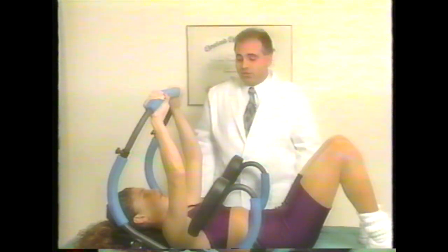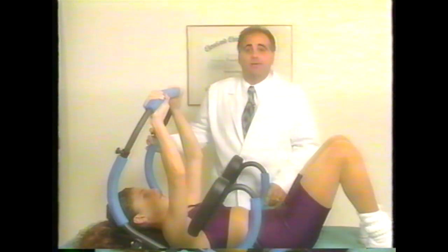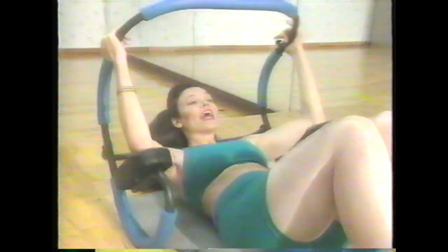I'd recommend this to just about all my patients. It's a very good and easy way to get back into shape without a lot of stress applied to the areas of injury. I'm an ACE certified personal trainer and an AFA certified aerobic instructor and I believe in the Ab Sculptor. I wouldn't risk my reputation saying something like this if I didn't truly believe that the Ab Sculptor could give you the results you're really looking for.